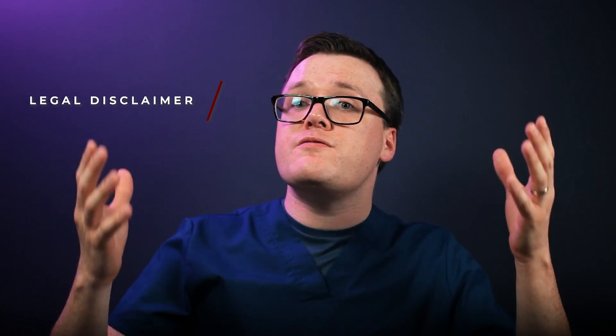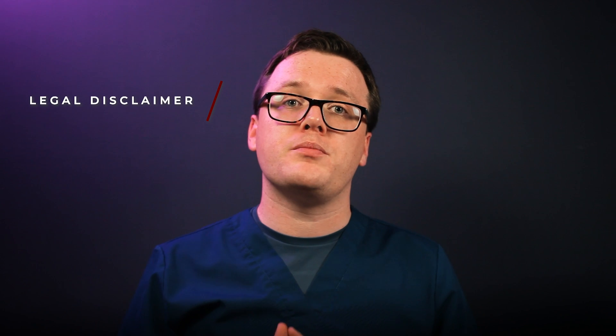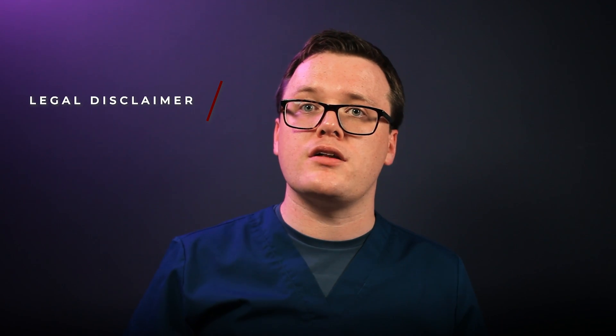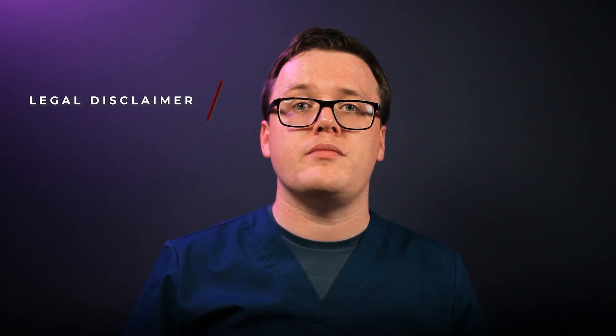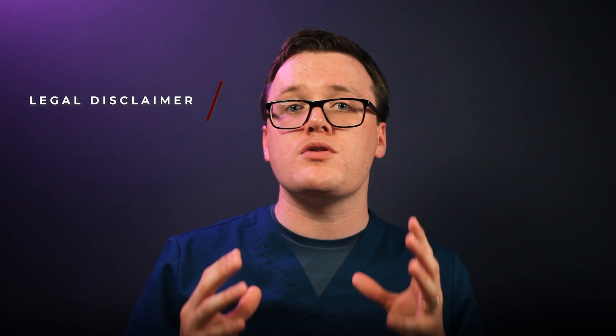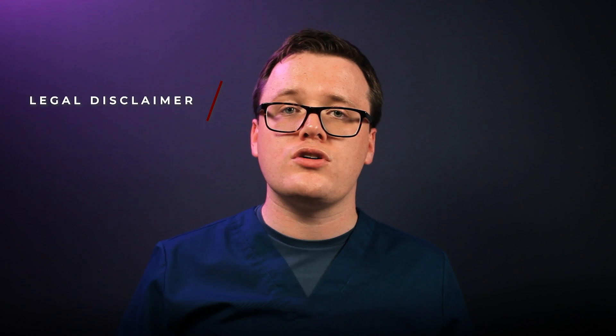Of course, this video does not provide individual medical advice and is intended for informational purposes only. Do not consider this as a substitute for professional medical advice, diagnosis or treatment. Do not ignore professional medical advice in seeking treatment because of something you've heard here. If you believe you may have a medical emergency, immediately call your doctor or ambulance service. Thank you for watching. See you next time.